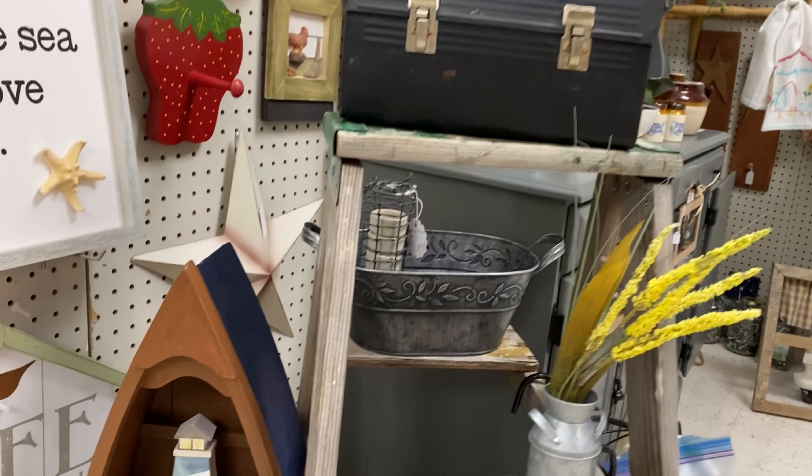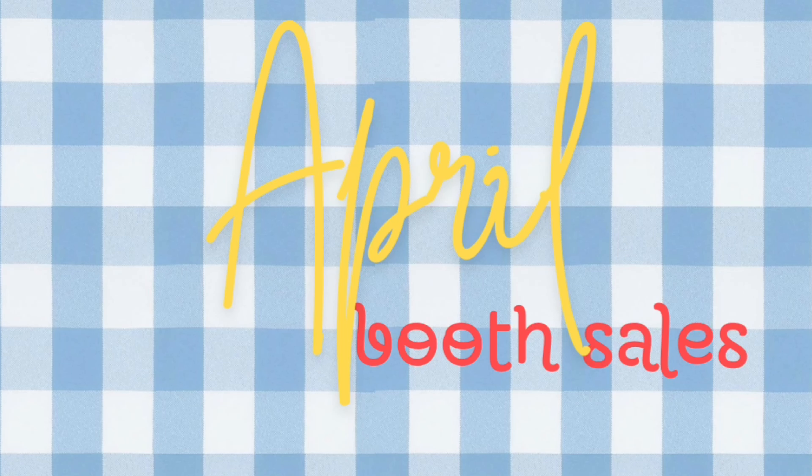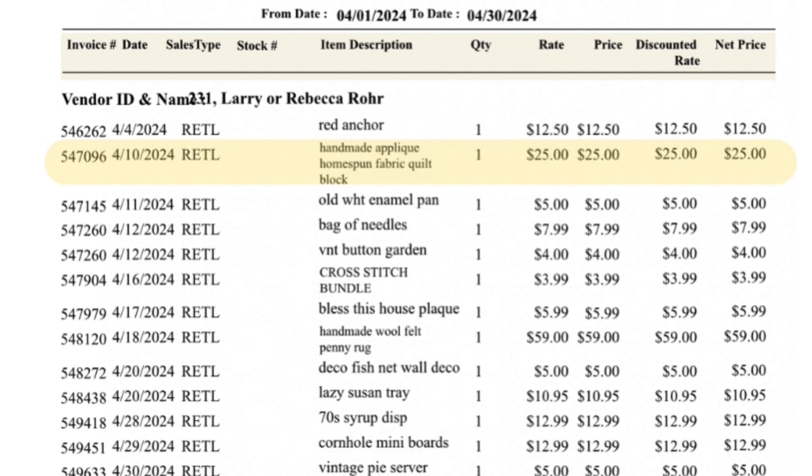We didn't have a whole lot of sales, but we did make our booth rental and just a little more. I only highlighted our above $25 items here for the month. But I had a new idea for the new booth.